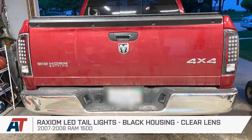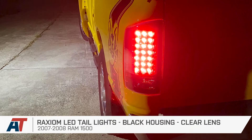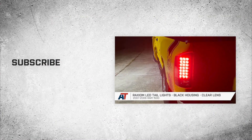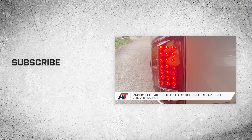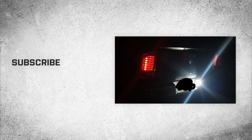That's going to wrap it up for our review and install of the Raxiom LED taillights with black housings and clear lenses for 2007 to 2008 RAM 1500s. Thanks so much for watching, and remember — for all things RAM, be sure to keep it right here at americantrucks.com.